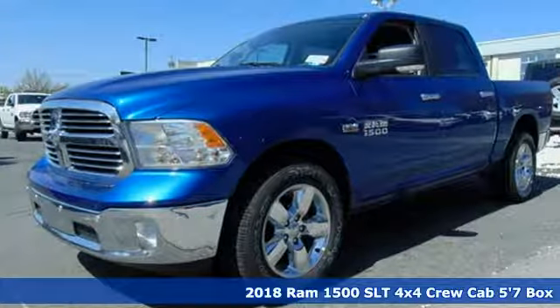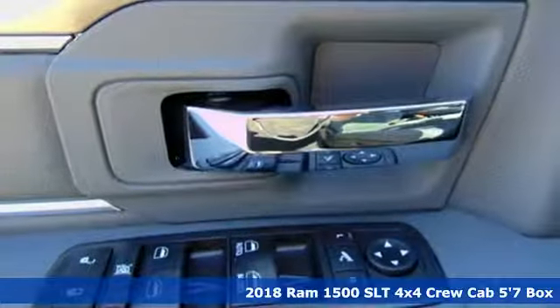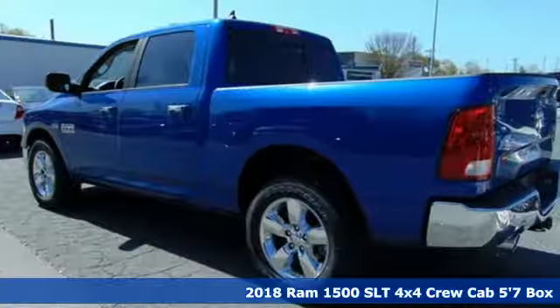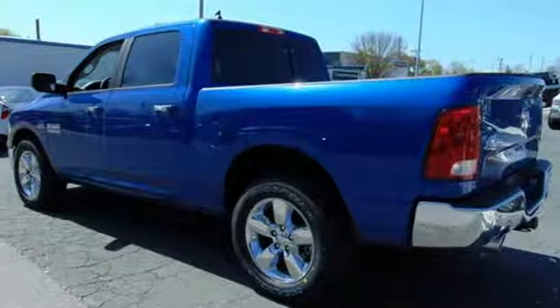It's a new 2018 Ram 1500. Nature can be nasty, but this 1500 is built to take it on. It empowers you to conquer all of life's terrains.